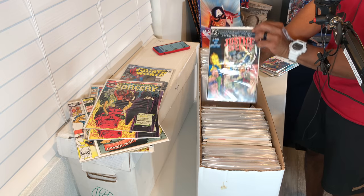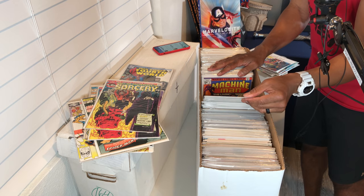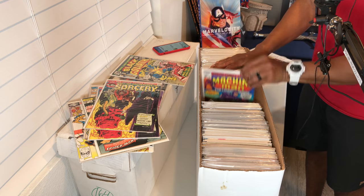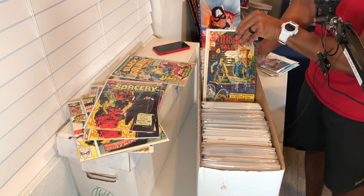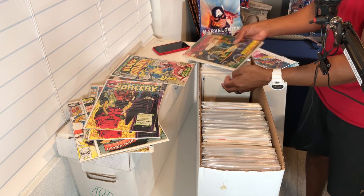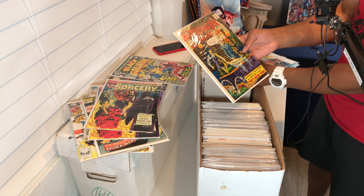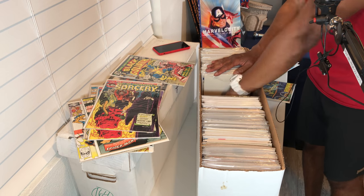Justice Society — such an eclectic box of stuff. Black Goliath here, issue number two — we'll pull that out and put that with the Black Panther. Machine Man, Jack Kirby — I love Machine Man, that's actually really cool. Skull the Slayer. Midnight Tales — Charlton. 20-center. I've never even come across that one — Charlton Comics. Number one — we'll set that to the side, that's definitely worth a look.